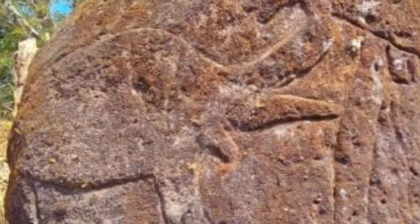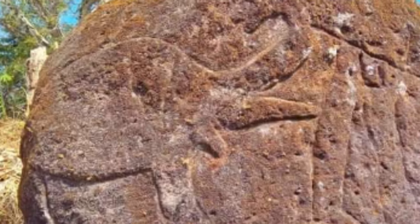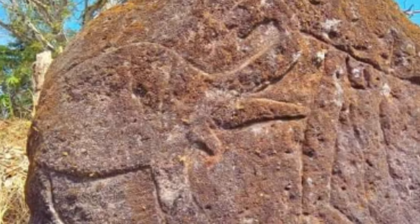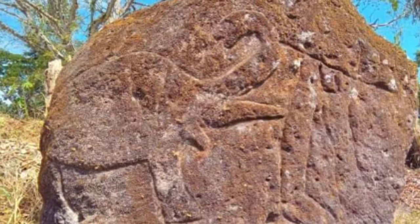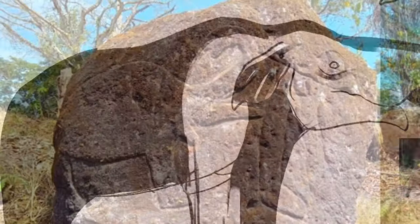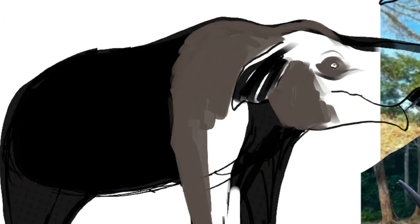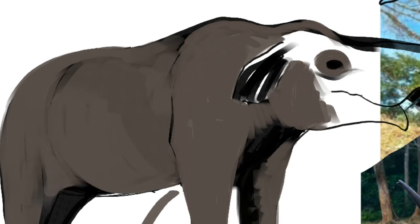Could this be an actual prehistoric rock art depiction of Cuvieronius? This photograph was shared by the Nicaraguan environmentalist group Guardabarranco. According to paleontologist Ramiro García Vásquez, it has not yet been confirmed to be authentic, but if it is, it would be an incredible example of prehistoric rock art depicting an extinct species.